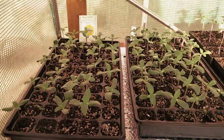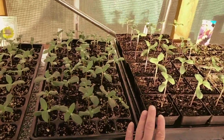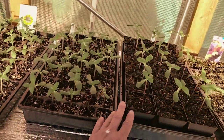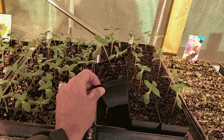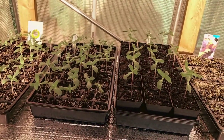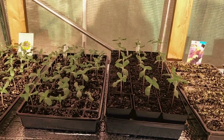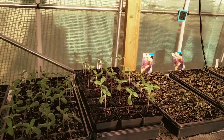The Sunzilla giant sunflowers are kicking. I just transplanted this tray — I had a tray like this and I'm transplanting them into the bigger containers to give them more space to grow, and then I'll be planting those the second weekend of May. That's the target to start planting.